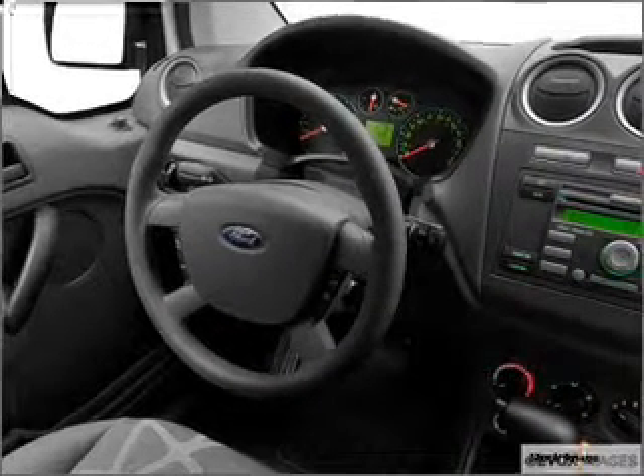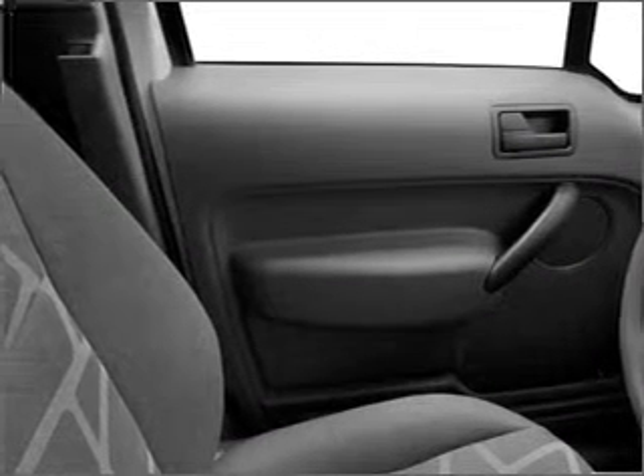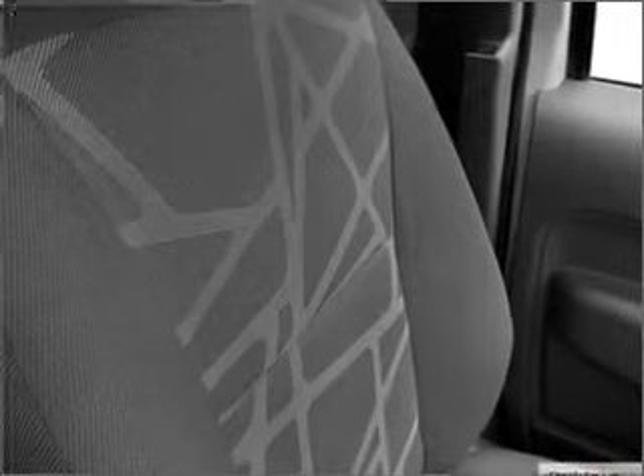For your peace of mind, this Transit Connect also comes with the following safety features: four-wheel ABS brakes, front ventilated disc brakes, and a passenger airbag.